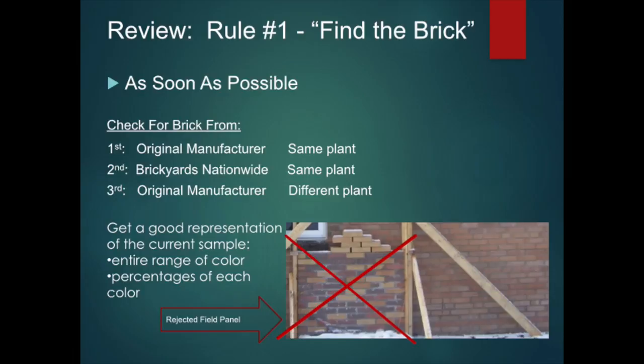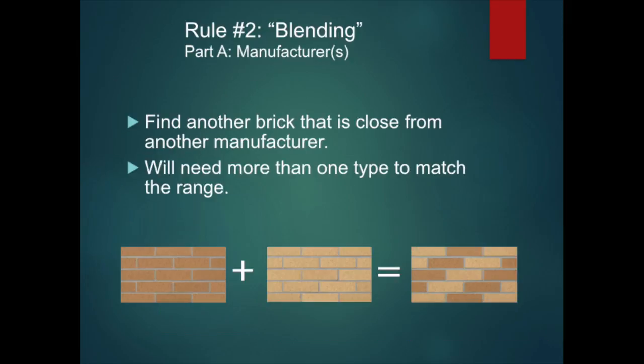Let's review rule number one — find the brick. Find if the brick are still being made today; it is important to start your search as early as possible. The more time you have, the more options you have. If the brick are still made today, make sure it is from the same manufacturing plant. Brick companies sometimes make the same brick at different plants they own. A brick might just be sitting around — have your local brick dealer do a search. Watch for changes in color and texture if it is the same manufacturer but a different plant. A 40 to 100 piece fill panel can show you the entire range of colors and percentages of each color.